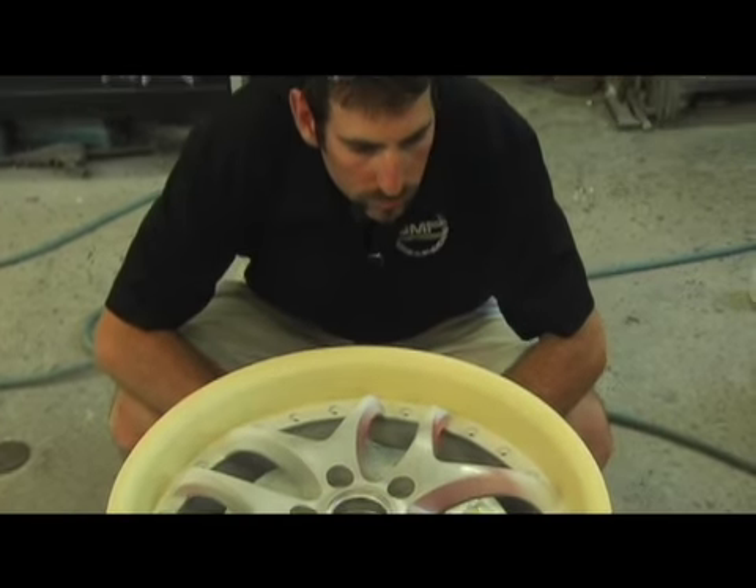My name is Steven Klitsch. I'm president of GMP Performance here in Charlotte, North Carolina. We were involved with the VFG road crew — we designed and built the Volkswagen GTI.